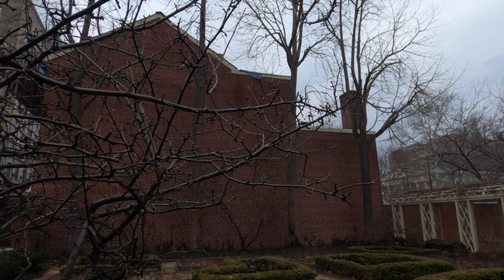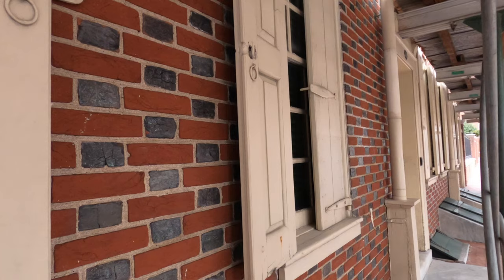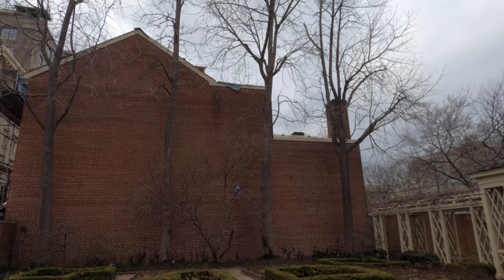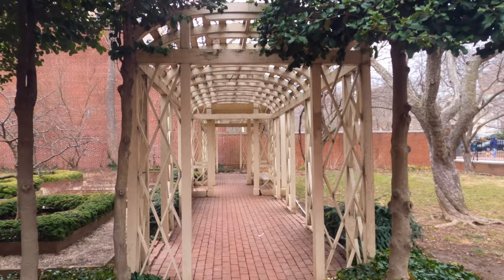We're also passing by the Dolly Todd — or Dolly Todd Madison — House. This is where Dolly Madison lived with her first husband John Todd, who died from yellow fever in 1793. Dolly later married James Madison, who became the fourth President of the United States. There's also an 18th-century garden on the side of the Dolly Todd House — make sure to check it out and snap a few photos.